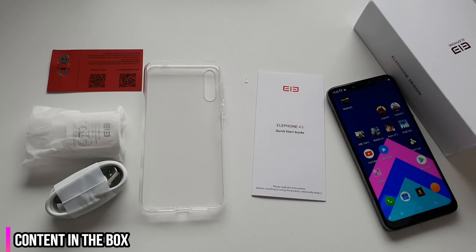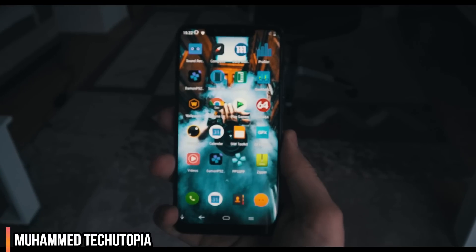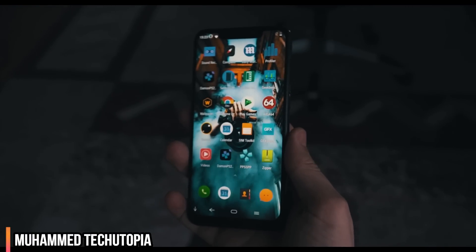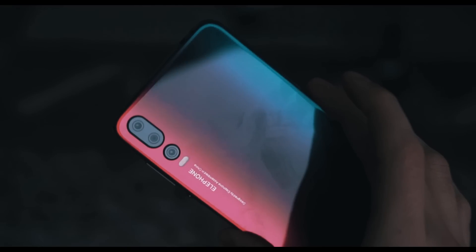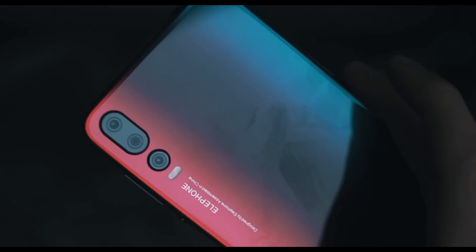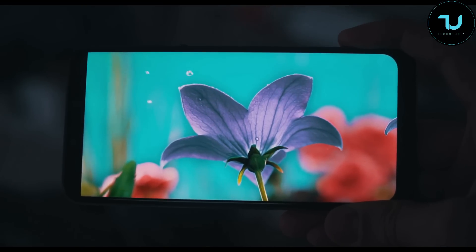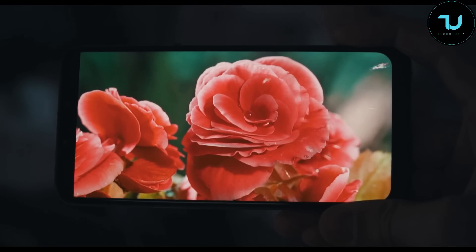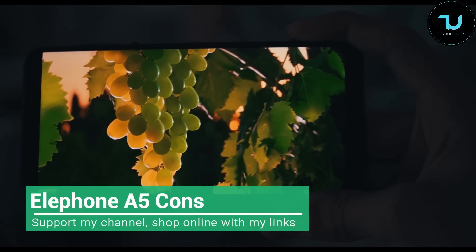Asalaamu Alaikum Ninjas, welcome back — it's your Techinja Muhammad. So many new smartphones in my hands. After the full in-depth review, I'm going to share with you the cons regarding the Elephone A5 — the reasons why you maybe won't buy this device. Maybe you'll get the Xiaomi Mi A2, Xiaomi Mi 8 Lite, Umidigi, or Honor 8X. Buying links are below.